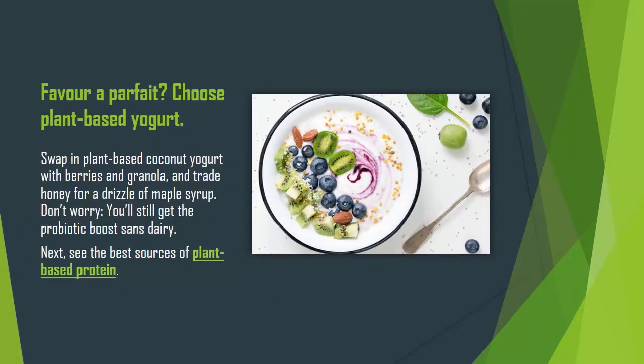Favor a parfait? Choose plant-based yogurt. Swap in plant-based coconut yogurt with berries and granola, and trade honey for a drizzle of maple syrup. Don't worry, you'll still get the probiotic boost sans dairy. Next, see the best sources of plant-based protein.